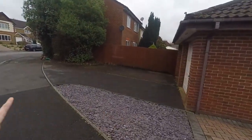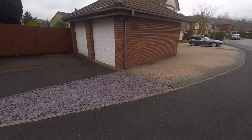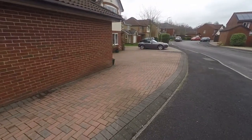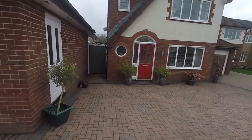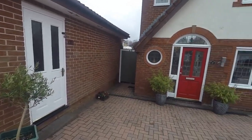This driveway area and the single garage on the right-hand side belong to the property as well, so there's plenty of room for off-road parking — great for families or if you're entertaining guests. There is also side access down to the rear garden on the left and rear access into the garage.